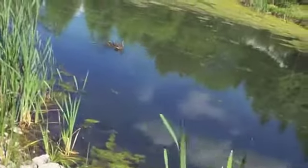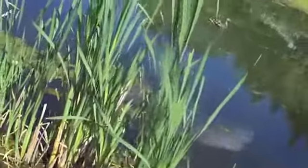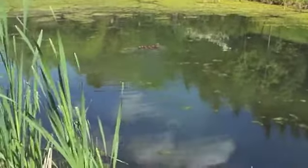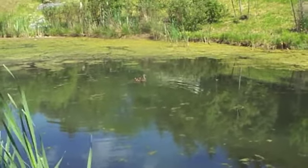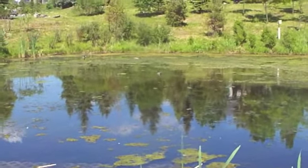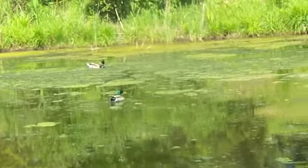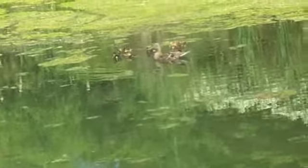There's some ducks. See, the problem is it's so bright and sunny I can't tell exactly what's on the camera. Where are they? Hi there. And then there's Daddy. There's the family.